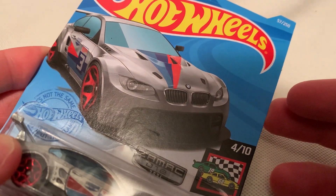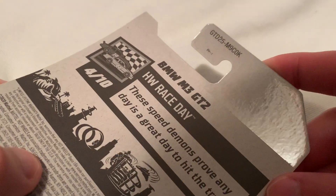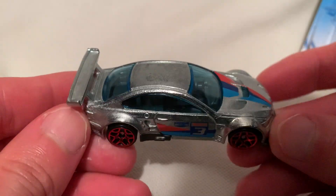Hey YouTube, it's me Julen. Here's the BMW M3 GT2 Walmart exclusive ZAMAC 2021. There's the back of the card. So there it is. Pretty awesome.